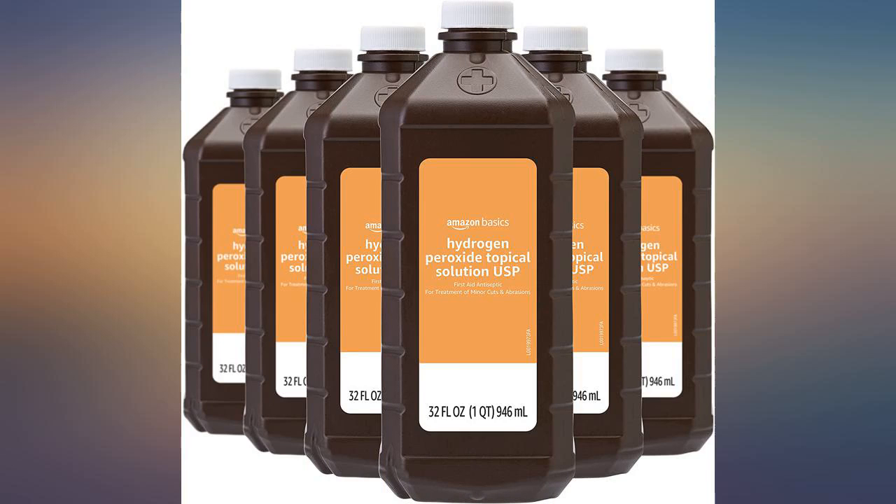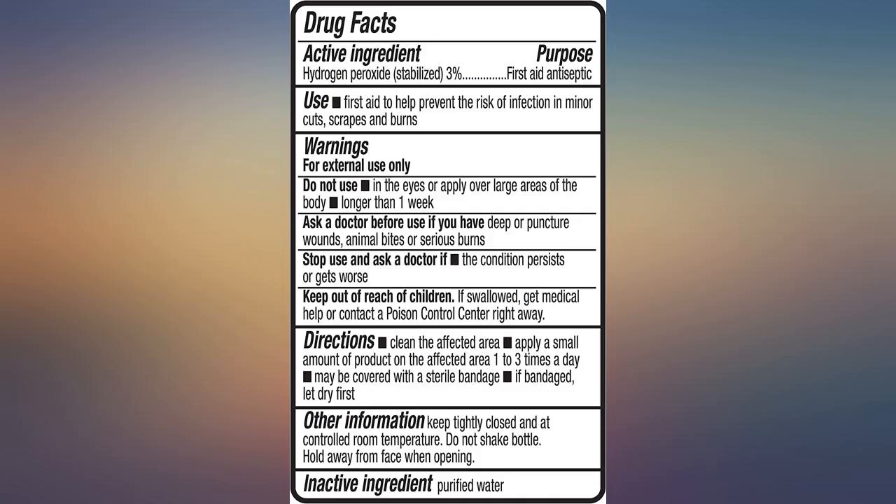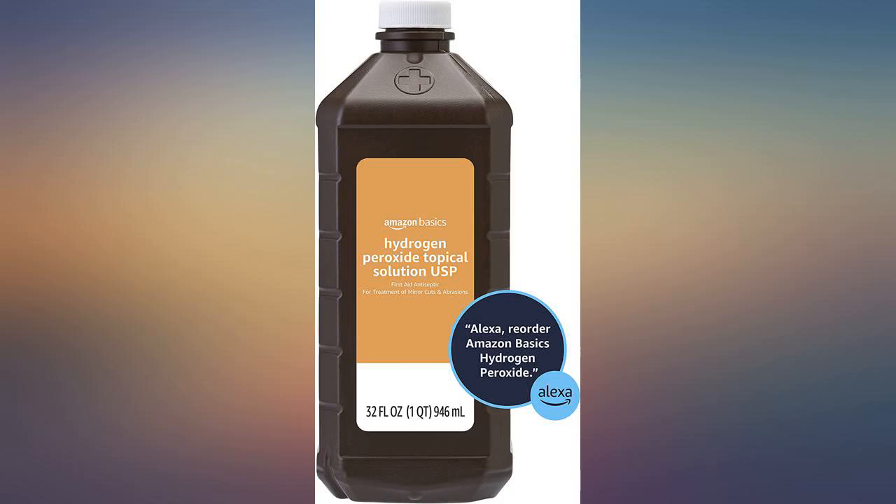We have 3 dogs and 3 cats, so we have lots of accidents on our carpets. I find the simplest way to get the stains out is to pour hydrogen peroxide over them.